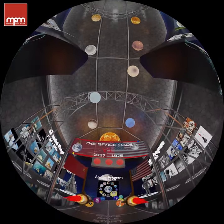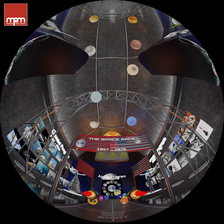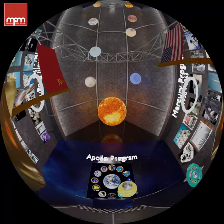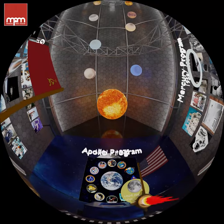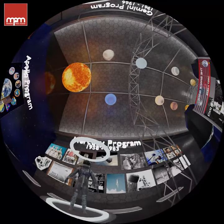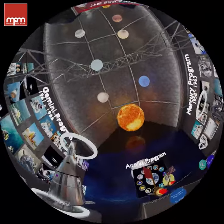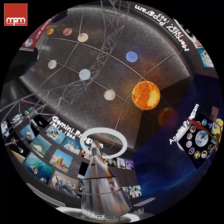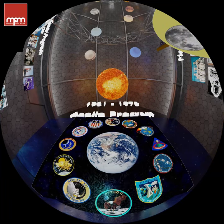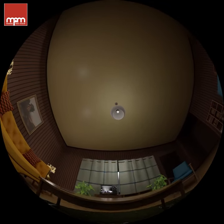By the 1960s, America had an intense space race with the Soviet Union. It started with President Kennedy's goal to land astronauts on the moon and return them safely to Earth. First came the Mercury program with one astronaut in the capsule. Then Gemini had two people. And finally, the Apollo program carried three astronauts. On July 20th, 1969, America did it — Neil Armstrong became the first person to walk on the moon.